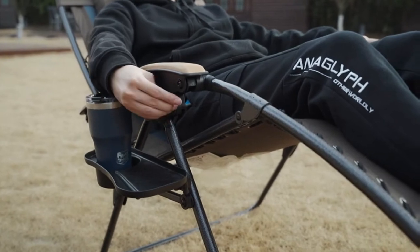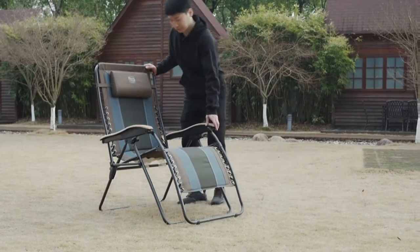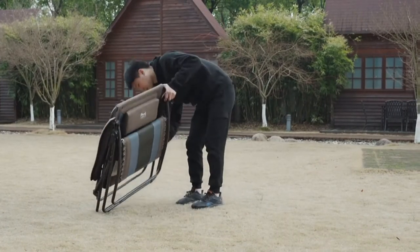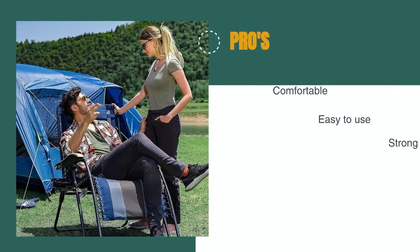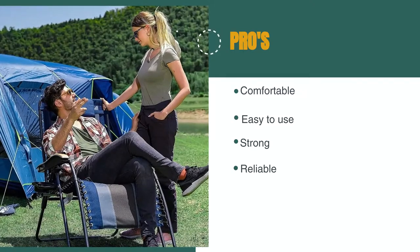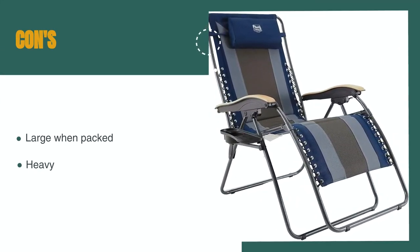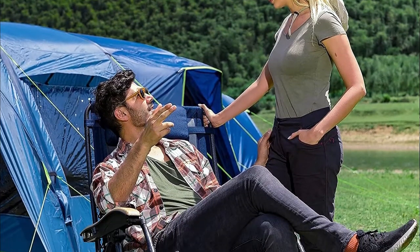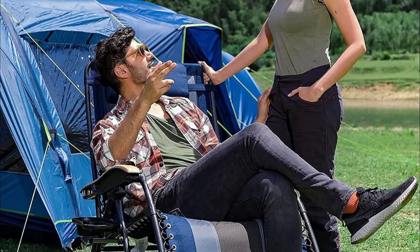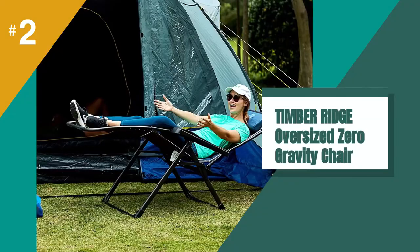You have a folding side table with an integrated cup holder. The frame material is steel, so it's sturdy. Another cool detail is the bungee cord attachment of the seat to the frame. The pros are: it's incredibly comfortable, it's easy to use, and it's very strong and reliable. However, it's large when packed and it's heavy. It is fully padded, easy to use, and very comfortable with its headrest pillow that can also be used as lumbar support. The craftsmanship is at a high level — it's fully recommended.